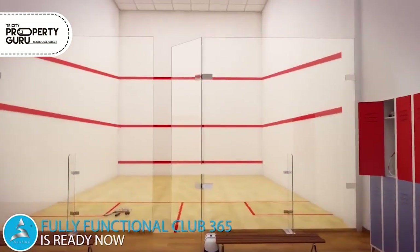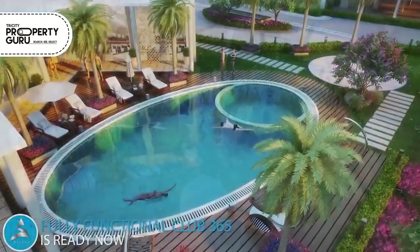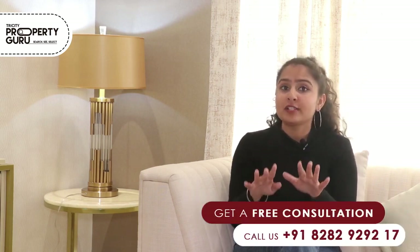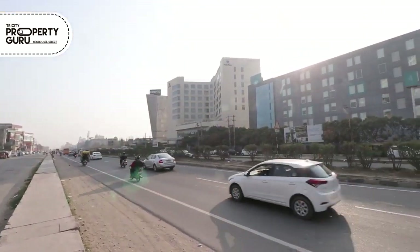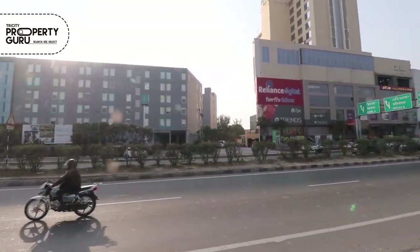You also have a fully functional operational clubhouse, indoor games, swimming pool, and gym facilities. If you want to chill and have fun, you can go there. This is the first project in this region provided with firefighting sprinklers. It is also a well-connected hub where you will easily get malls, shops, hospitals, and schools. The society also has ample parking space, both open and in the basement.